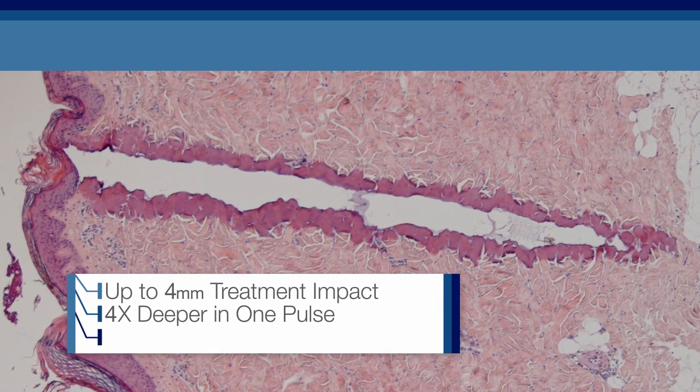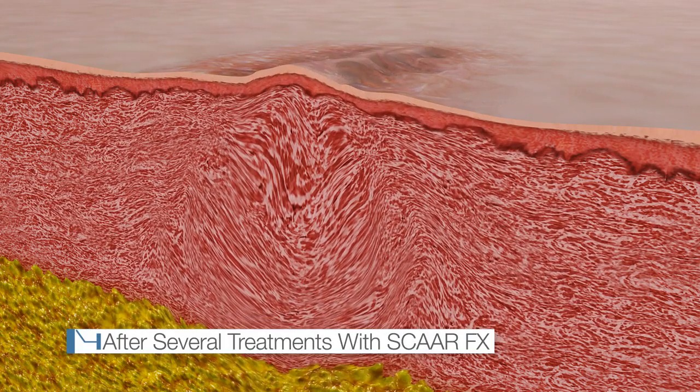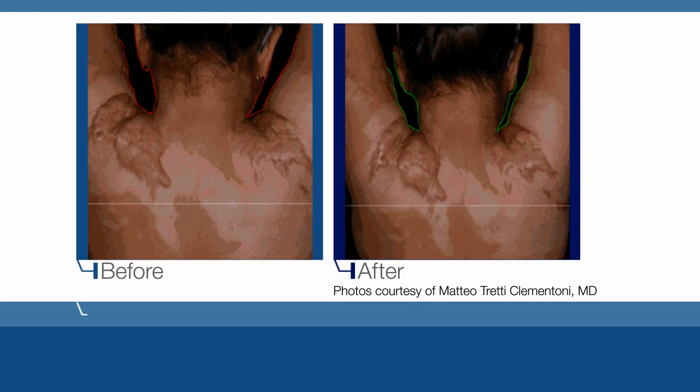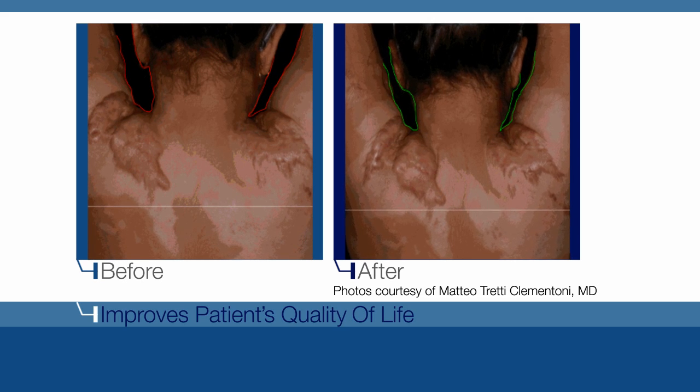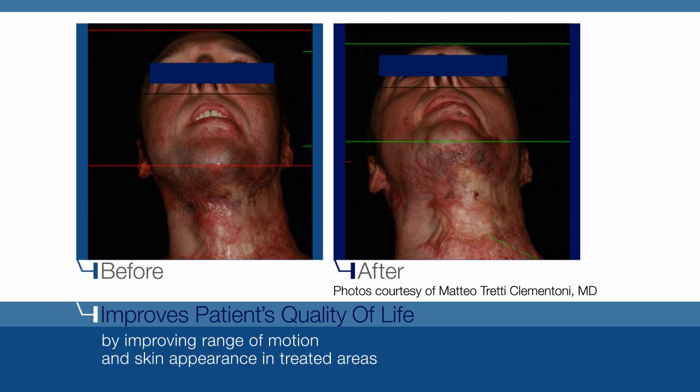SCARFX achieves the optimal ablation coagulation ratio, replacing scar tissue with normal tissue and minimizing side effects. Thanks to UltraPulse with SCARFX, treatment of conspicuous scars improves patients' quality of life by improving both range of motion and the appearance of scars.